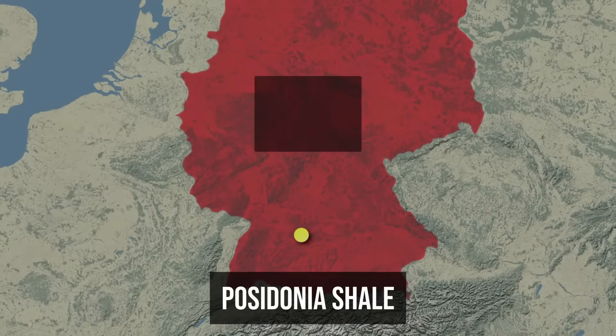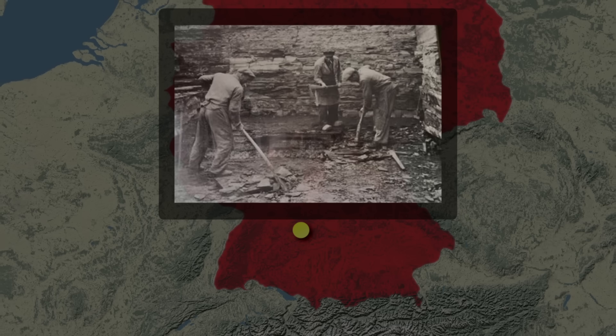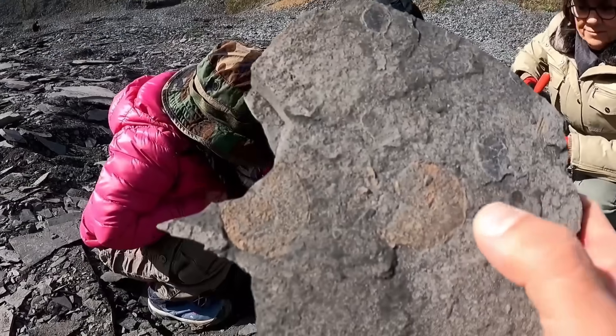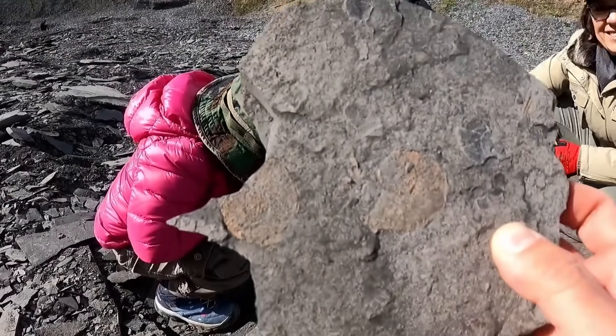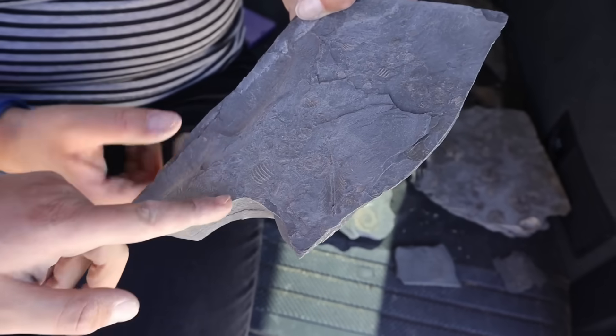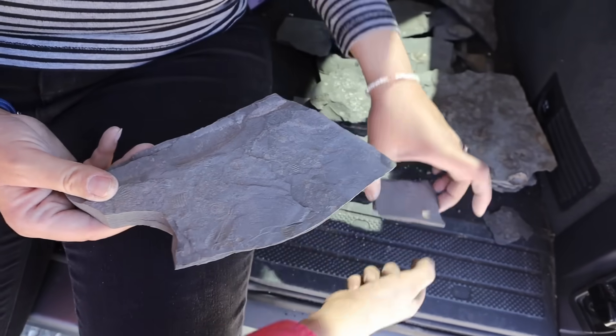In Germany's Posidonia Shale, workers have been quarrying rock for centuries, turning ancient seabed into roof tiles and tabletops. But sometimes their tools hit something unexpected — not rock, but the preserved remains of creatures. And sometimes those creatures are ones that shouldn't exist, at least it would seem like that.